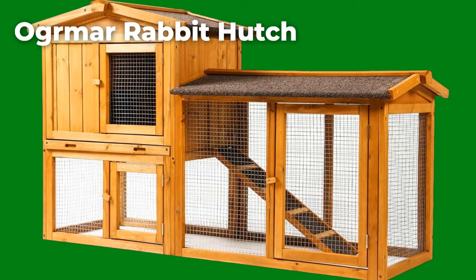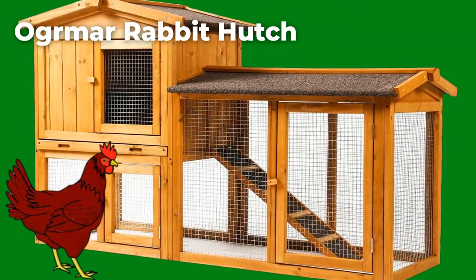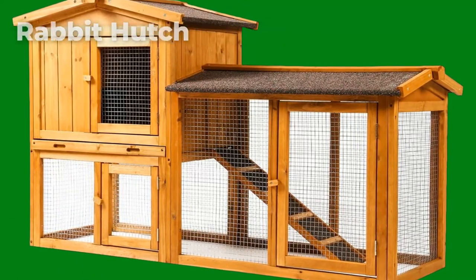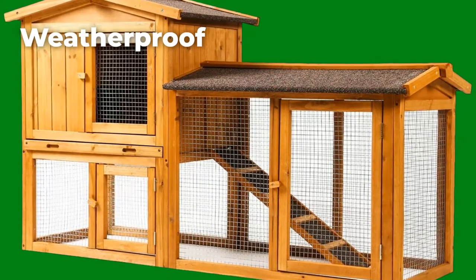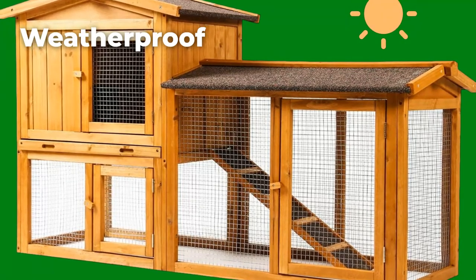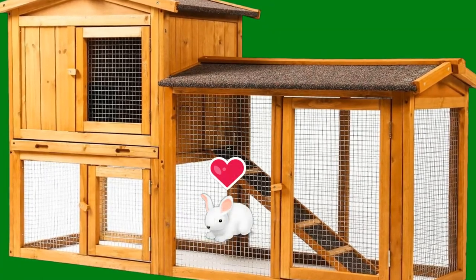Ogrimmar Rabbit Hutch: Ogrimmar's three-tier hutch is best suited for poultry; however, you could still use it for your pet rabbits. Additionally, it's good for outdoor use, especially during summer. It has a sturdy, weatherproof construction, so you could choose to use it both indoors and outdoors. The rabbit hutch shields your rabbits from the sun, protecting them from exposure to harsh light. This hutch is also spacious, providing enough room for your rabbits to play around.